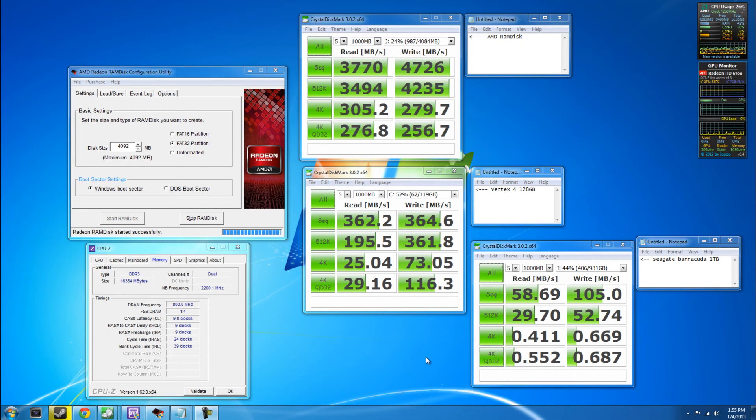It's not really for the average computer user, mainly because when you restart the computer the data is gone. You can save the disk to your hard drive and reload it when you restart, but you can't boot off of it, which makes it almost useless for most people. Plus the free version is maxed at four gigabytes, so what use do you have for it? If you have a use for AMD Radeon RAM disk, let me know below. I hope you enjoyed this little overview and I'll see you guys later.